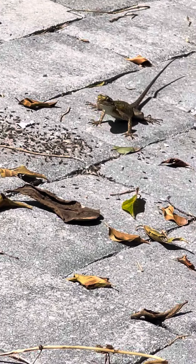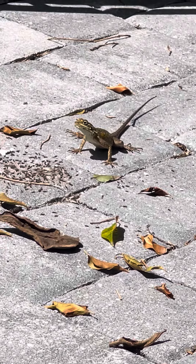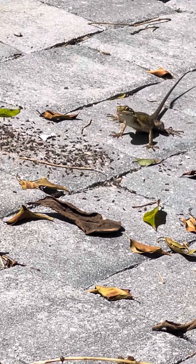Well, in a previous video I had talked about the lizards. Obviously I don't have a tripod and I'm zoomed in, so I apologize for the camera shaking.